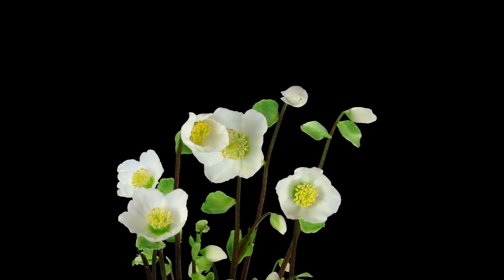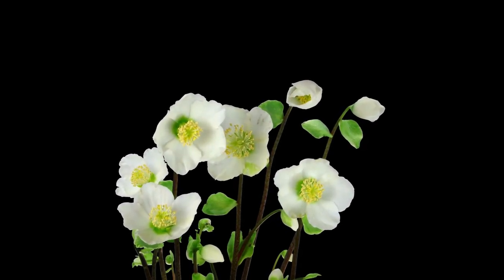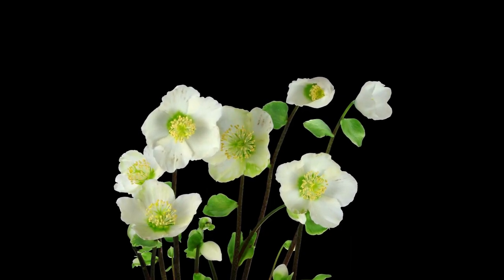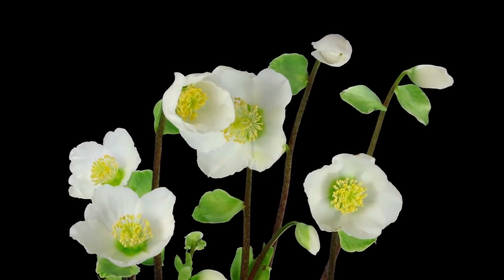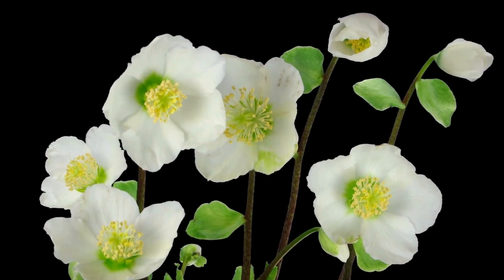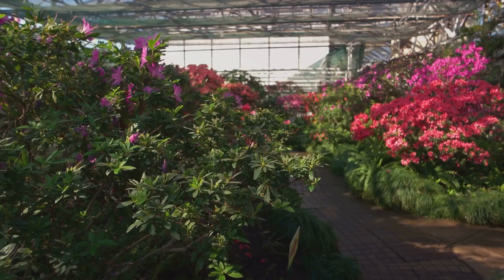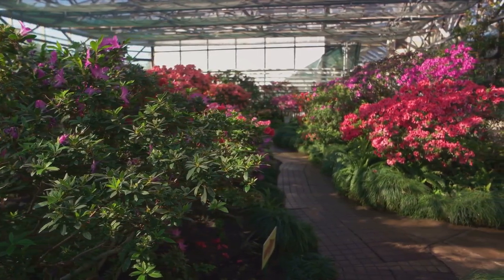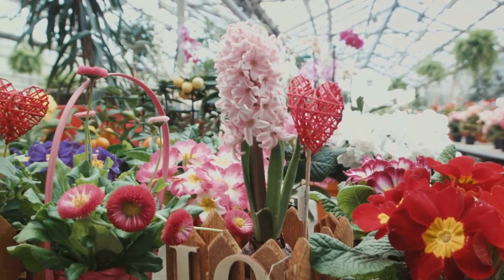First up, we have the Helleborus niger, or the Christmas rose, a true winter bloomer, bearing its pure white blossoms even through the snow. Then there's the Helleborus orientalis, the Lenten rose, with its multicolored petals ranging from pastel pink to deep mauve. And let's not forget the Helleborus foetidus, or the stinking hellebore — don't be put off by the name. It's a beauty with its dark green foliage and nodding green flowers. These winter roses are the perfect antidote to the winter blues, bringing color and life to the garden when most other plants are in hibernation.